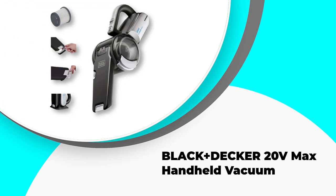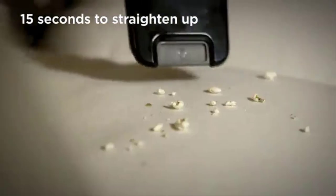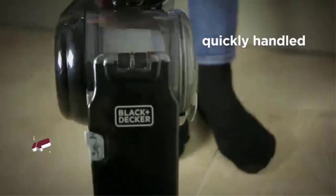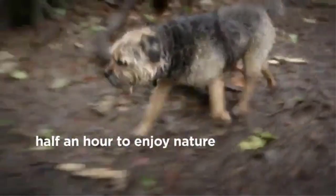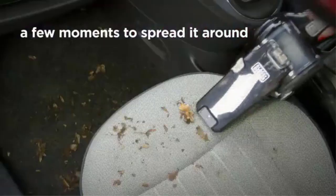Number five: the Black+Decker 20 Volts Max handheld vacuum. Black+Decker are best known for their power tools, so you'd expect one of their vacuum cleaners to pack a punch. Fortunately, the 20 Volts Max is just that — it's a cordless rechargeable handheld that is just as powerful, if not more so, than its corded competitors. The design is quite unlike most other handhelds, with a big flat suction nozzle on the front that can pivot to reach harder-to-access spaces. It's pretty good at working with flat surfaces and will make short work of staircases.